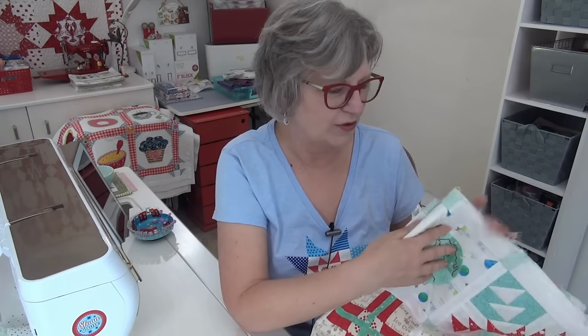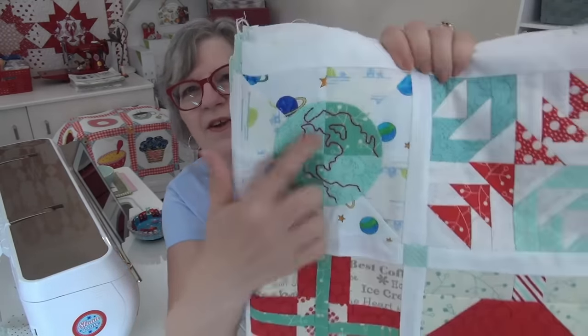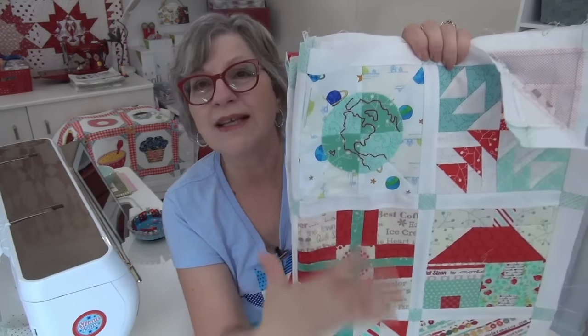Hi, it's Pat Sloan here on this Monday — today is Earth Day! I just adore Earth Day. Someday I'd like to have some big quilt to celebrate it, though I don't know what that would look like. I do have a very small six-inch block dedicated to Earth Day, and I'm going to show you that block first.